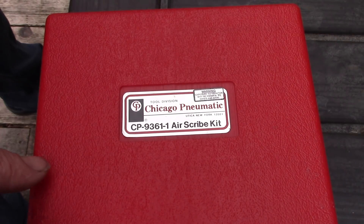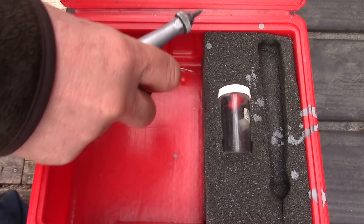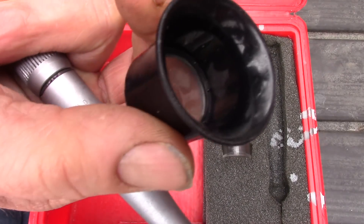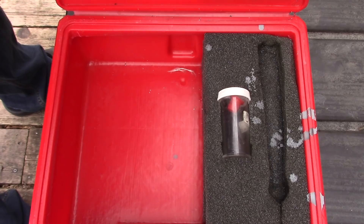Time to break out the air scribe — there it is, chisel point. I will be putting this in my eye-jewel optic so I can see exactly what I am doing.